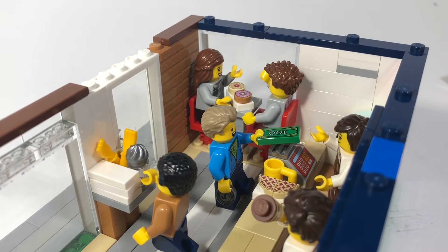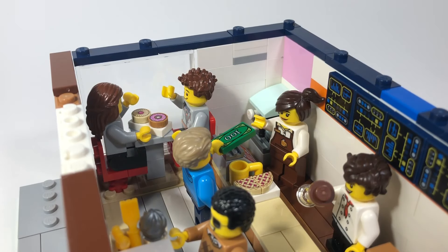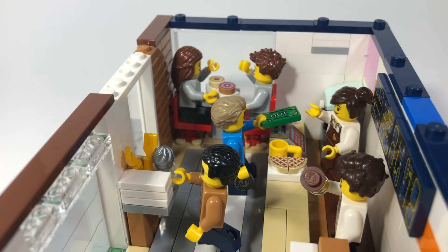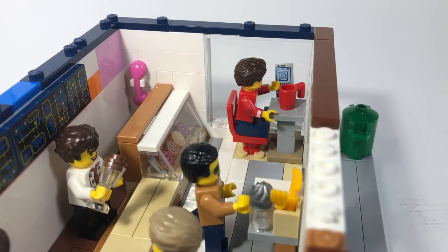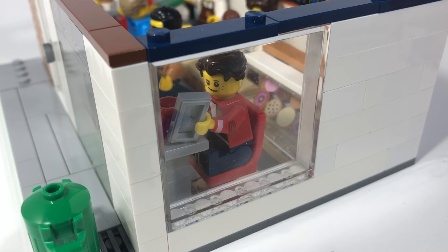You can also see a cash register next to the customer, and at the very back you can see two friends or a couple eating some donuts. In the middle you can also see some condiments, forks, and napkins as well. Behind the register there's a mini pink phone, and at the very right you can see a customer on his phone drinking coffee — you can also see the person through the window.